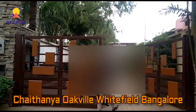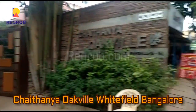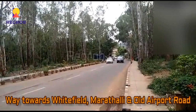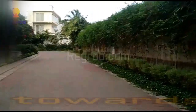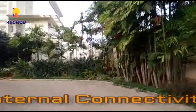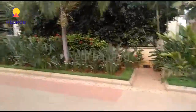Hi everyone, welcome to our channel regrob.com. Here in this video we are at Chaitanya Oakville project, which is located in Whitefield, Bangalore. You can see the main connecting road in front of the project, and this way leads towards Whitefield, Marathahalli, and Old Airport Road. Now we are riding towards the villas, and this is the internal path showing the internal connectivity inside the project.